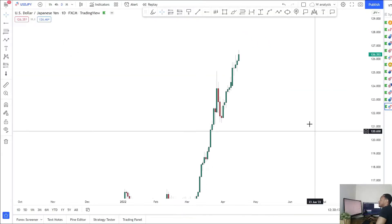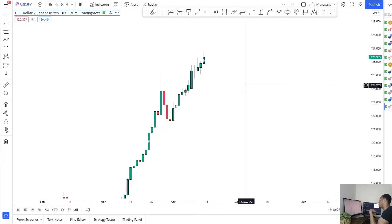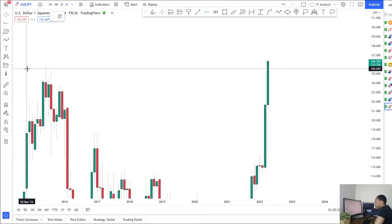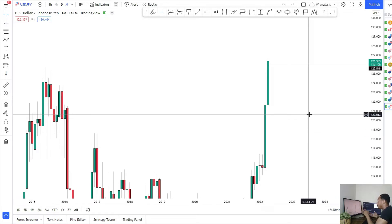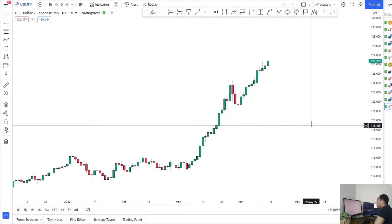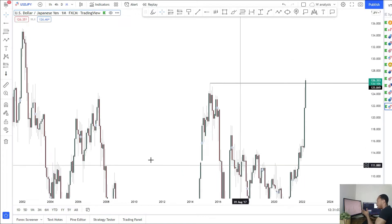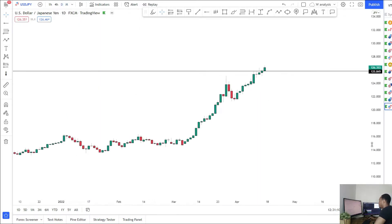Next, USD/JPY. Still bullish, still creating higher highs and higher lows, taking out those highs this week. Coming into the week I was bullish and said I'm looking for continuations to go and take out that monthly high at around 125.85 — and as you can see price has just done that. Monthly, weekly, daily, 4H — everything bullish. Even though the market is extremely overextended, there's no real sign it's about to reverse. Even after taking out these monthly highs, the market still doesn't want to reverse, and long term I do think we're heading up to the highs further ahead.